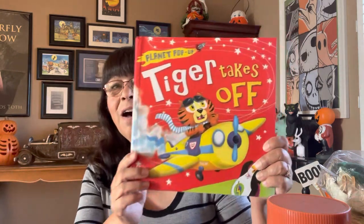My husband Joey and I have been collecting pop-up books since the mid-1990s. We just love it — it's a fun hobby and a fun collection we can do together. I love children's books and Joey loves the artwork. He really loves it on a different level — the cutouts and everything. It's so much fun that we do this together. The first one is titled Tiger Takes Off — look how cute this is. Originally $12.95, it says Planet Pop-Up.